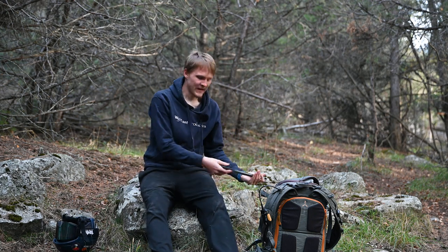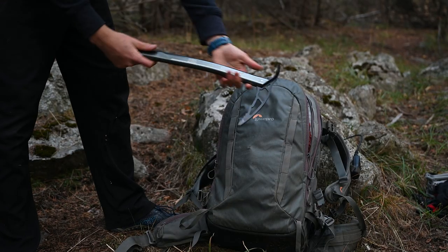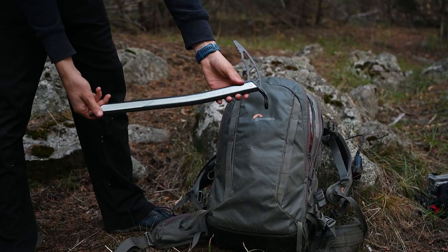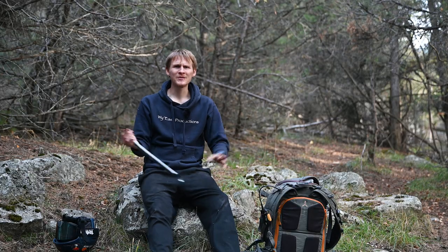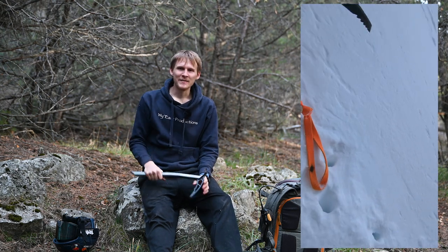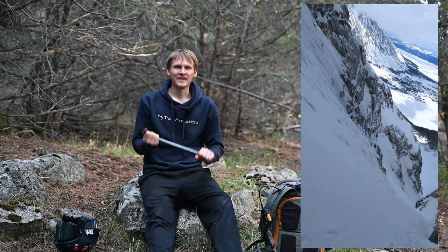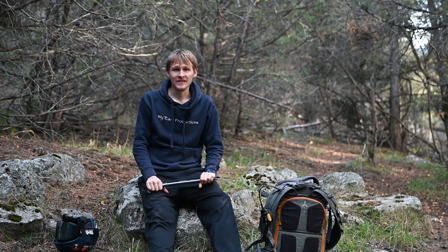A little more exciting — I have an ice axe. This is the Camp Corsa Alpine, a super lightweight and minimalistic ice axe. I'm not doing anything too crazy so I don't need a full ice climbing axe. I just want something I can self-arrest with if I'm skiing anything steep and extreme.